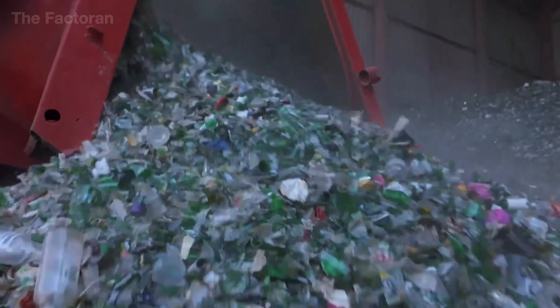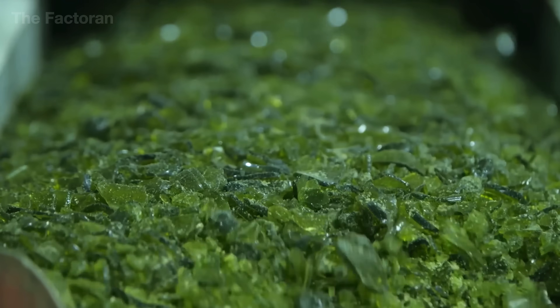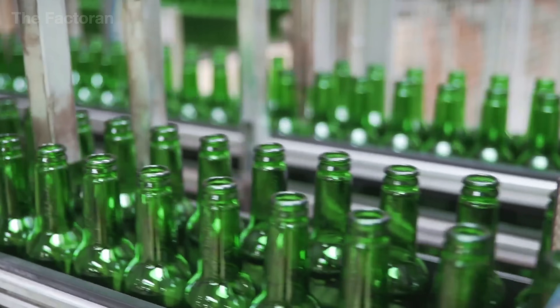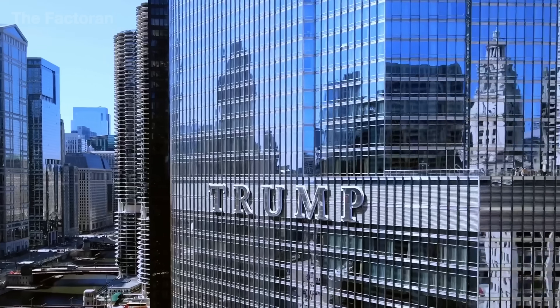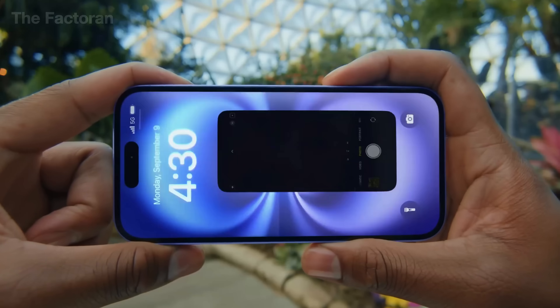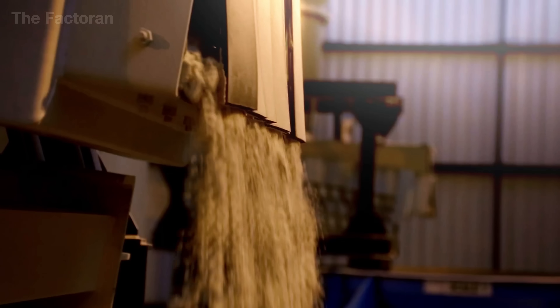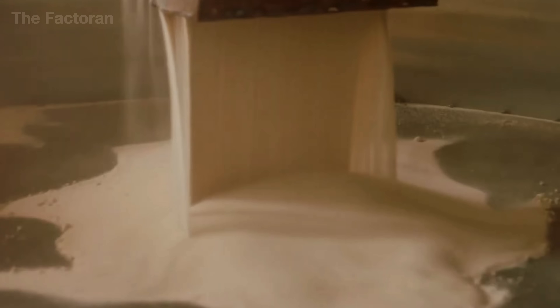Glass — a material that feels so familiar, it's almost invisible to us. It's present in every corner of daily life, from the simplest bottles and jars, to the transparent panels in windows, smartphones and cars. But have you ever stopped to imagine that all of these things are actually born from something as ordinary as tiny grains of sand?